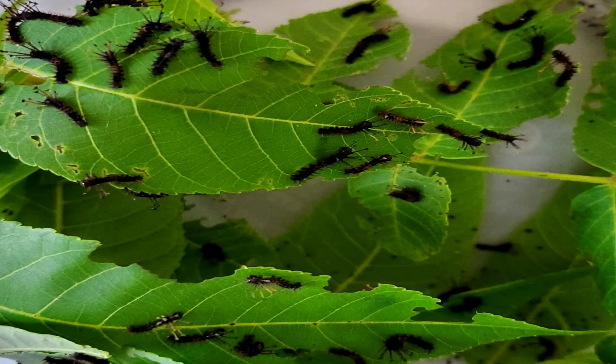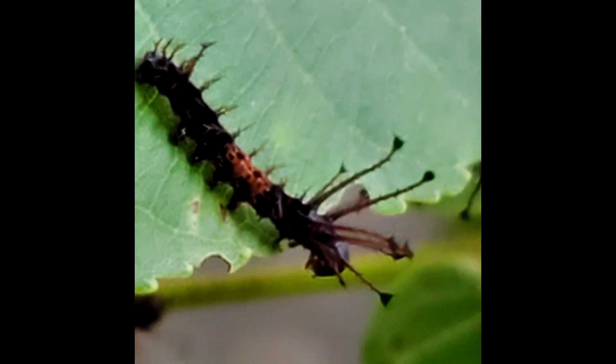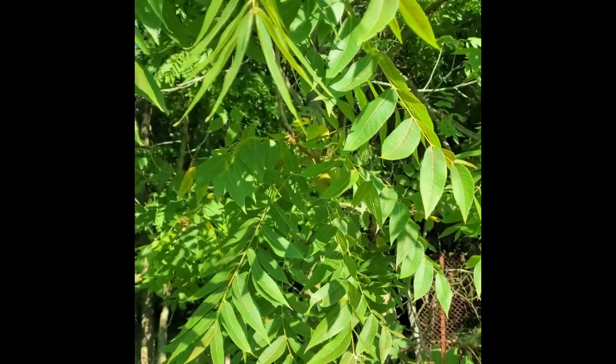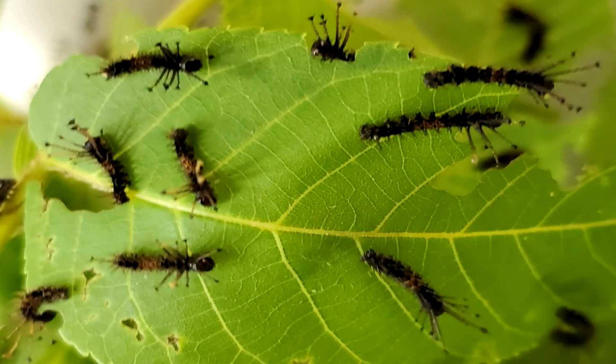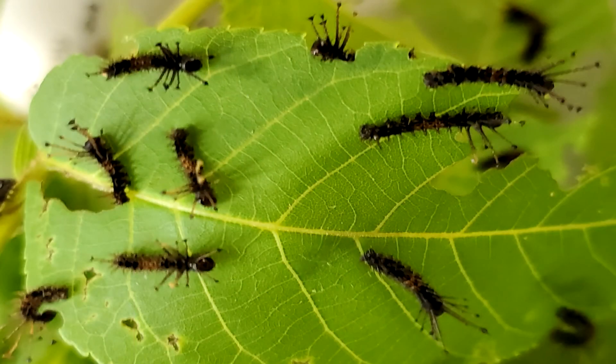New Regal Moth larvae are surprisingly small considering how big they're going to grow. They're going to feed mainly on walnut, maybe sweet gum. Down south they'll probably hit persimmon, so keep an eye on that. Hickory, black gum, sumac — those are all good food plant choices. I prefer to keep mine on walnut, and I like to keep all my first instar larvae safely contained until they reach at least second instar. I've found I have a lot of difficulty keeping them alive without some daily TLC.